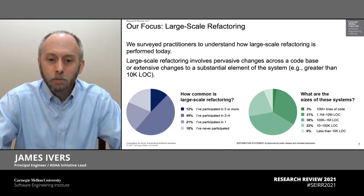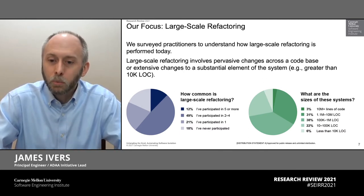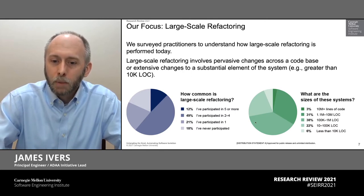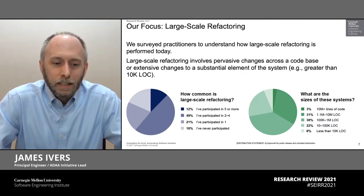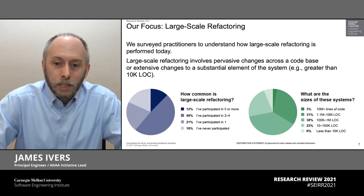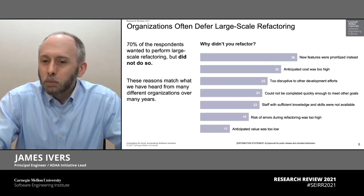So this is a common challenge that developers do have to face. And the size of the systems they reported working on — if you take the top three categories, 100,000 lines of code or more — that's more than 70% of the respondents to our survey. So they're commonly having to deal with these large problems, but without all the tools that they really would want.